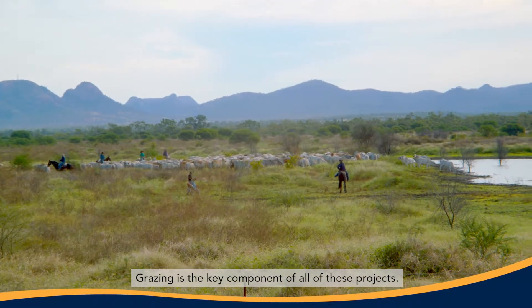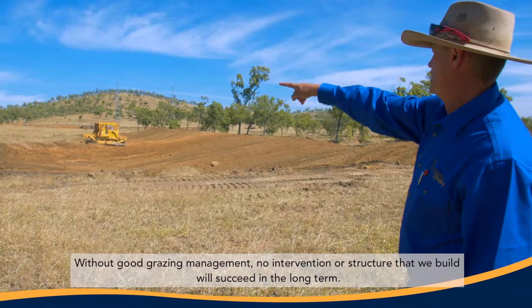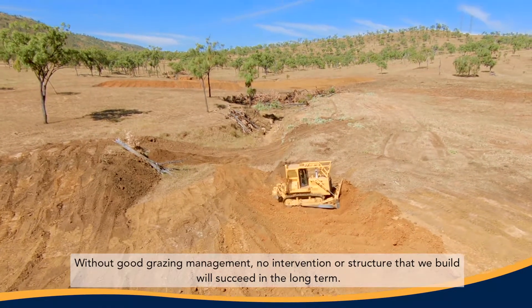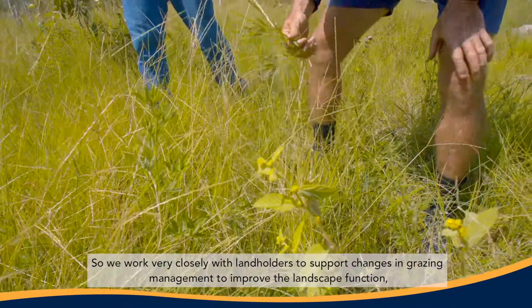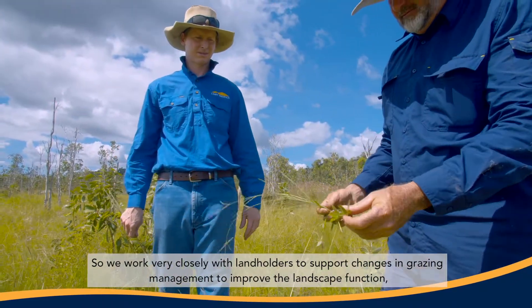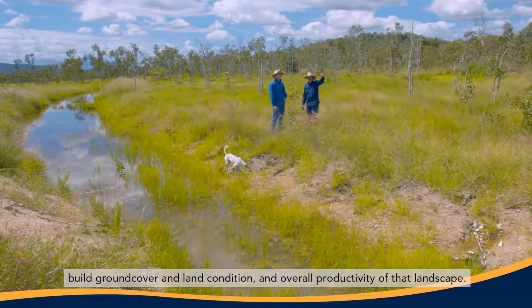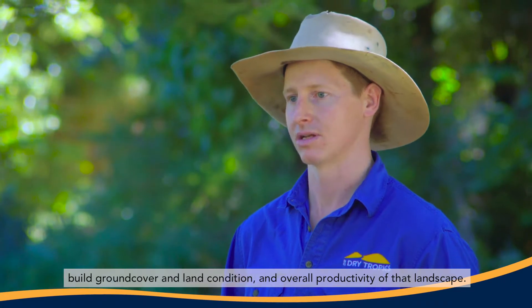Grazing is the key component of all of these projects. Without good grazing management, no intervention or structure we build will succeed in the long term. So we work very closely with landholders to support changes in grazing management to improve the landscape function, build ground cover and land condition and overall productivity of that landscape.